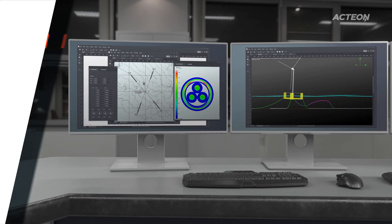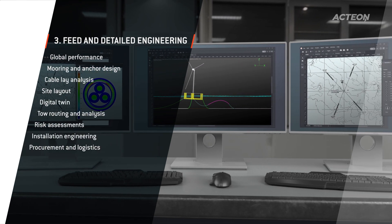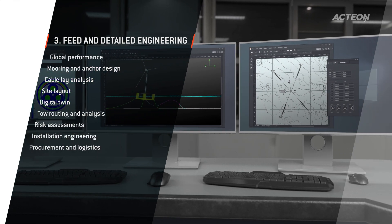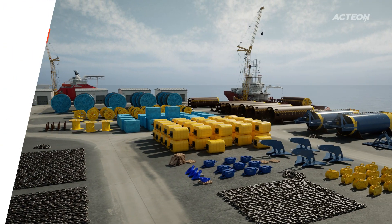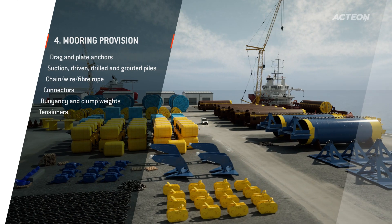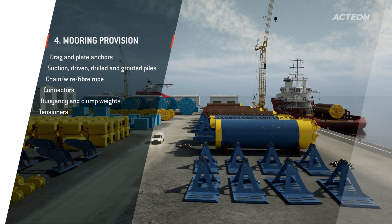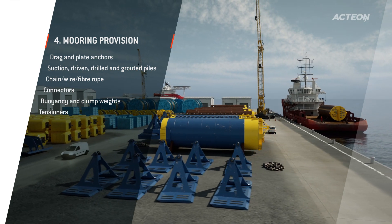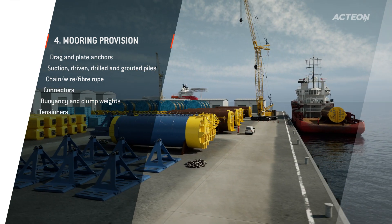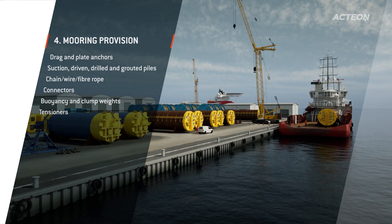We bring efficiencies and economies of scale through mooring and cable configuration design, from engineering to installation. To meet the requirements of each project, we customize the size and design of our mooring equipment. Our supply chain knowledge enables us to integrate equipment availability into our mooring system designs, ensuring that you have practical solutions that meet technical requirements.